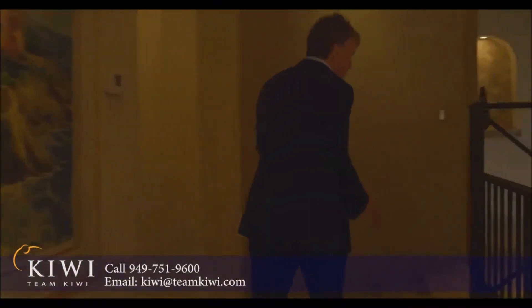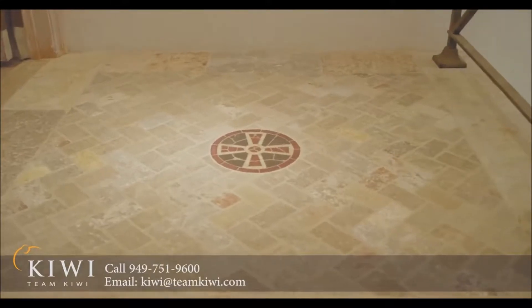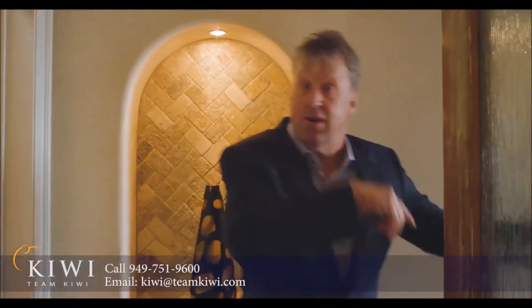Now, a couple of steps up, past some antique stone flooring, and we come through here into the master. To my right is a bathroom that looks like a grand villa — it's just fabulous. To my left is the expanded master. Come on, let's go look.